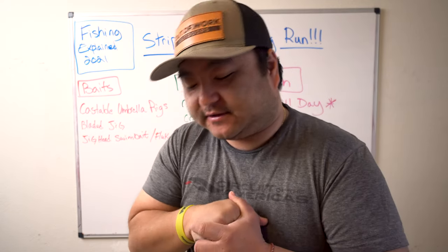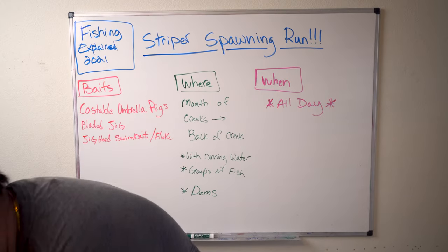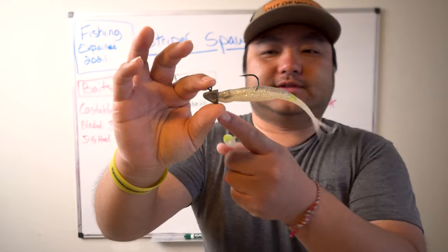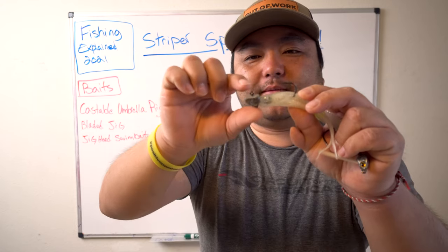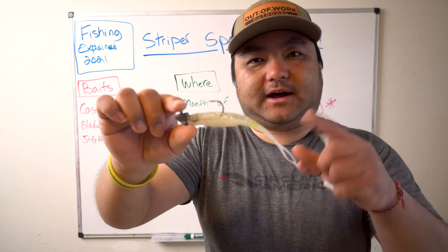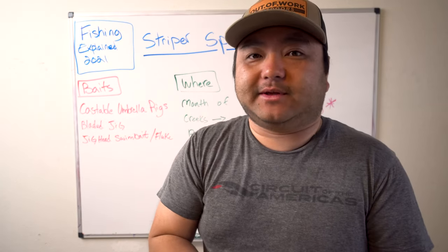Both the A-rig and the chatterbait are fairly expensive but very well worth it. For those who want something affordable that just does the job: a Zoom Fluke on a jig head. It doesn't matter what kind of jig head — just throw it out, hop it, roll it, hop it, reel it, and they'll smoke it. This setup runs about three to five dollars to start, while everything else is probably ten dollars or more.